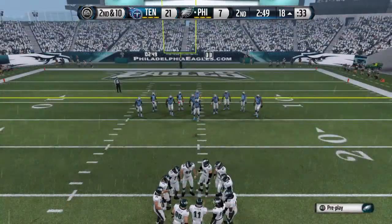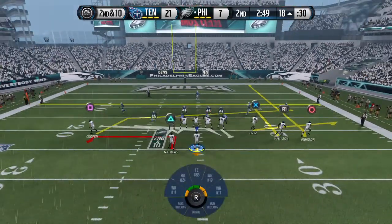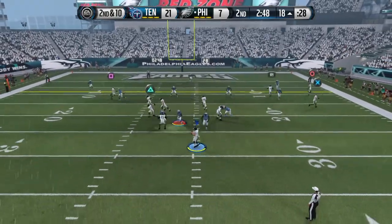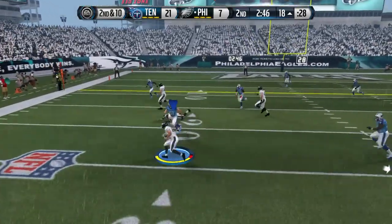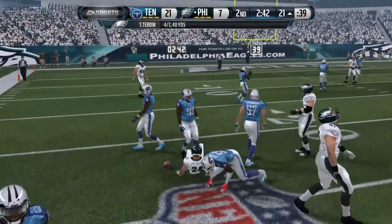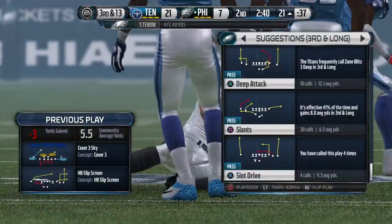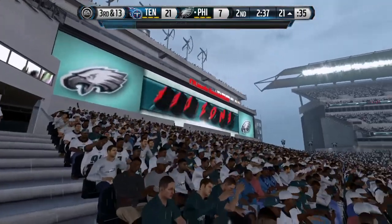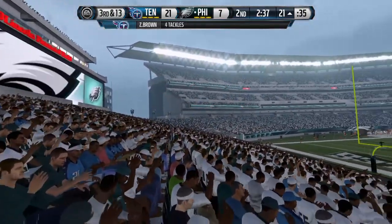About to snap it for the ninth play of the drive. Second down and ten. Matthews on the screen — he's going to be swallowed up behind the line. We see it more and more: football thrown behind the line of scrimmage. Nice catch, but a loss of yards on the play.